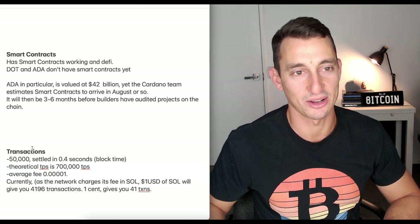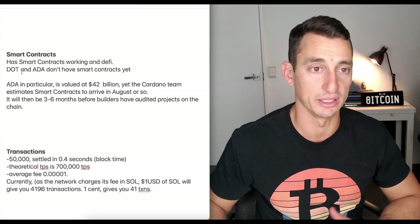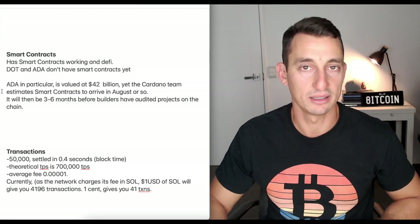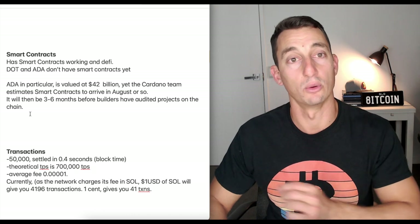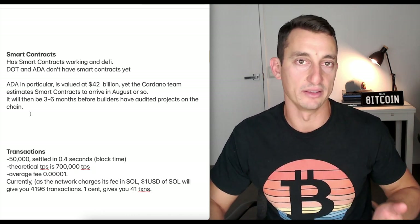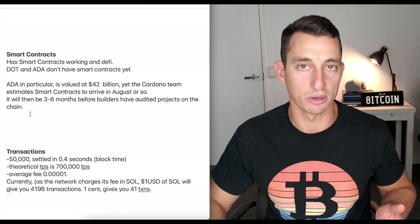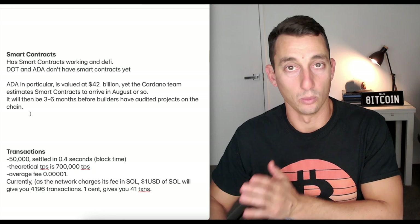Is Solana the answer to smart contracts? At least it has smart contracts and DeFi working on it. Polkadot and Cardano don't have smart contracts yet — at the time of this video, ADA in particular is valued at $42 billion, yet the Cardano team estimates smart contracts to arrive in August, with probably a further three to six months for builders to audit their projects before they're on the chain. At this point in time, Solana is winning that battle.